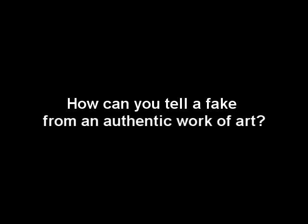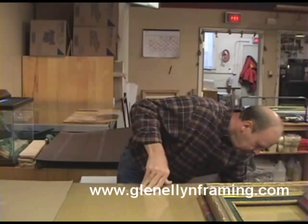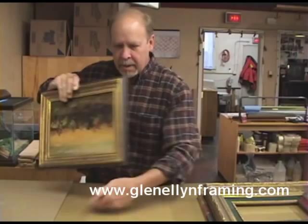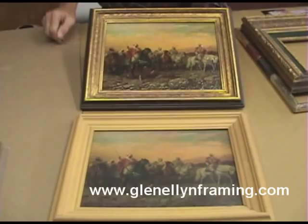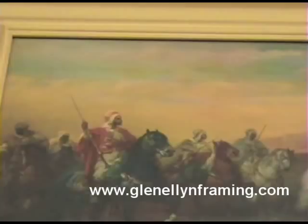I have a jeweler's loupe here, and on a print there is a dot pattern in printing. Here is a print — same print, same frame, same print — oil effected. There are dots in here if you look closer with a jeweler's loupe. This is a reproduction, a type of reproduction of a painting.